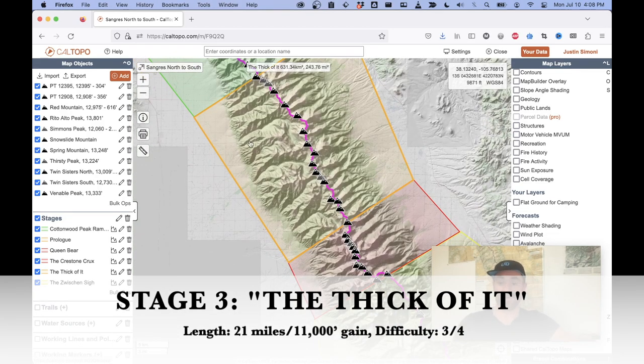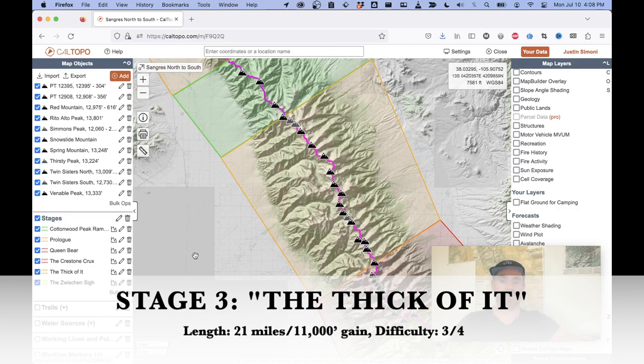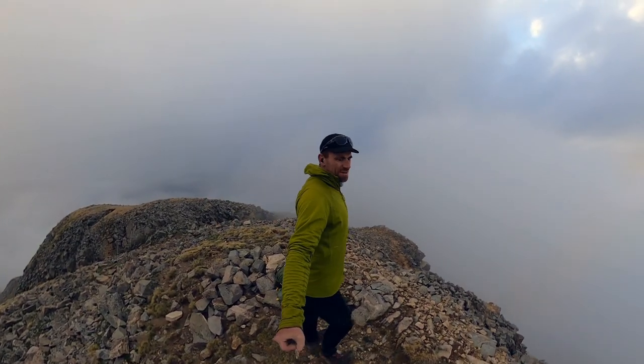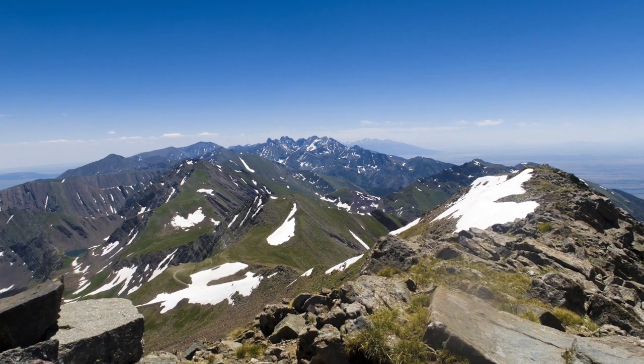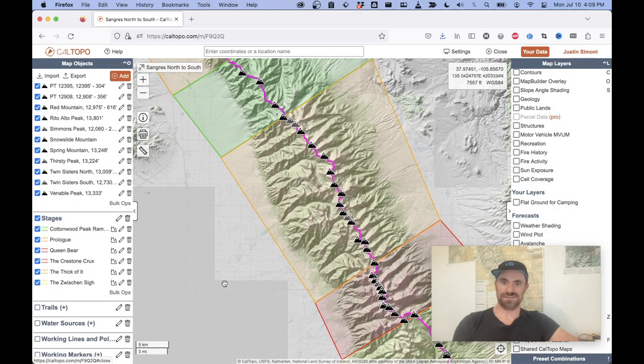Stage three I've called the Thick of It. Once you're on 13,000-foot Cottonwood Peak, you will be at or above 12,000 feet until you get to essentially Music Pass, which is around 30 or more miles away. This means it's kind of the hardest place to camp or rest — there is no cover. You're going to be camping on the ridge line no matter what, unless you really want to drop down, which is time-consuming and effort. I've labeled this orange as being pretty hard because of how long it is, how many peaks you hit, how high it is, how hard it is to bail. You really are committed here. We end stage three at Fluted Peak.